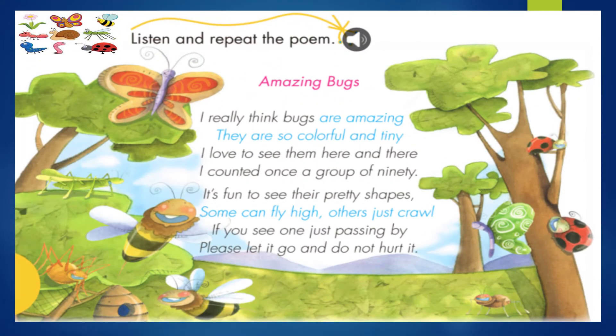Ok, now we have to listen and repeat the poem. Escucha y repite el poema. Amazing bugs. I really think bugs are amazing. They are so colorful and tiny. I love to see them here and there. I counted once a group of 90. It's fun to see their pretty shapes. Some can fly high. Others just crawl. If you see one just passing by, please let it go and do not hurt it. Ok, my kids, we are going to check this poem. Vamos a revisar este poema.